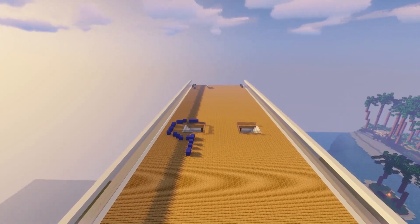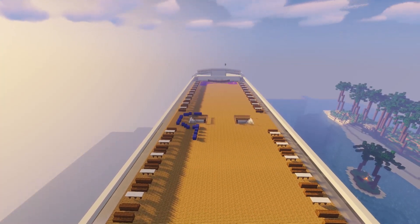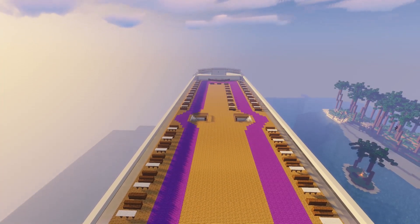We built a full interior for the boat, including a cafeteria, rooms, viewing decks, a kitchen, as well as a dance floor in the back. We also built a shopping mall later in the video.